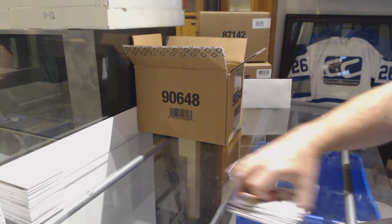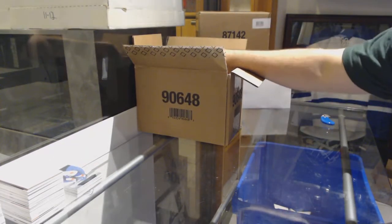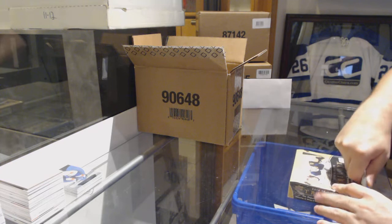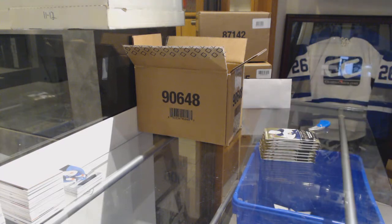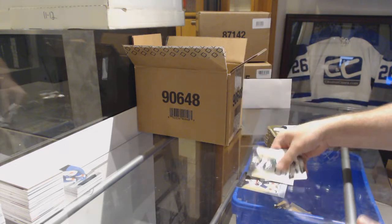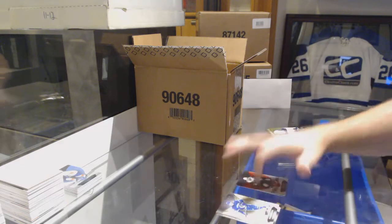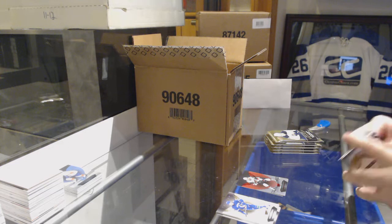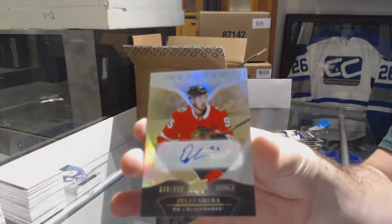And a $7.99 Barkoff for the Panthers. We've got a Henrik Borgstrom to $9.99 for the Panthers. $4.25 Alex Galchenyuk for the Coyotes. And for the Chicago Blackhawks to $3.99, Dylan DeBrincat.